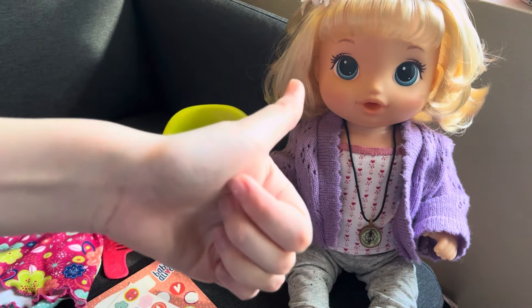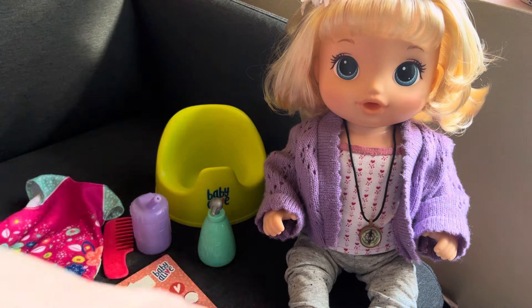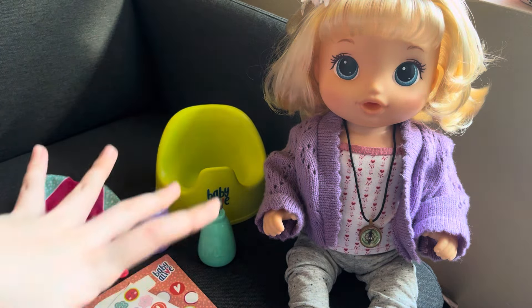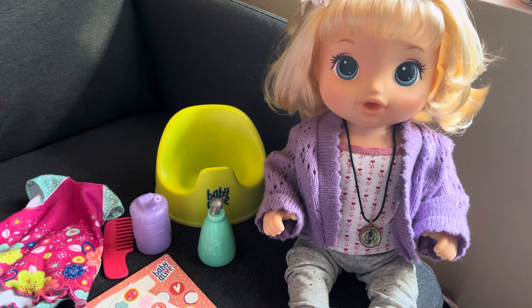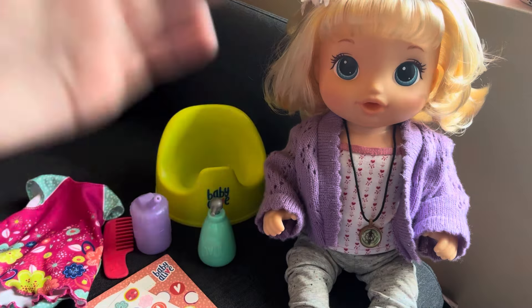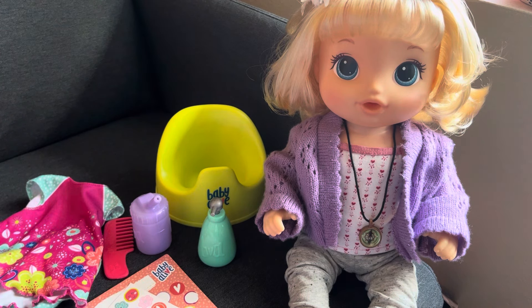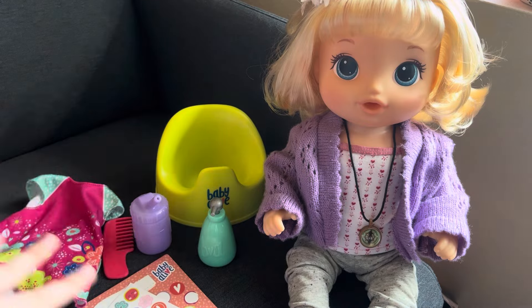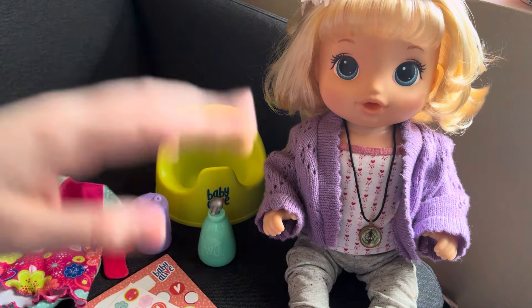Hey everybody, welcome back! I'm Abby and this is Griffin. Today we're doing a really fun little video — it's like 8am and I decided I wanted to film this right now, so excuse my sleepiness. I really wanted to do this video because this doll is so interesting and has a lot of fun features. I thought we could go through them together, kind of like a little review. She's a really nice doll — she is the Potty Dance doll.